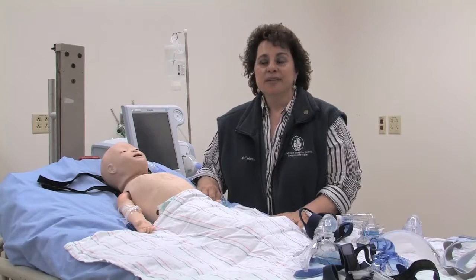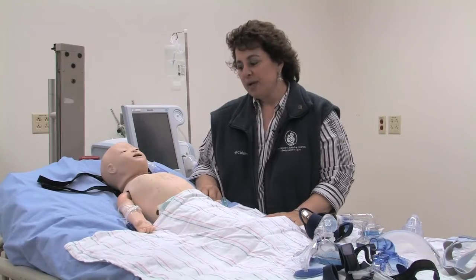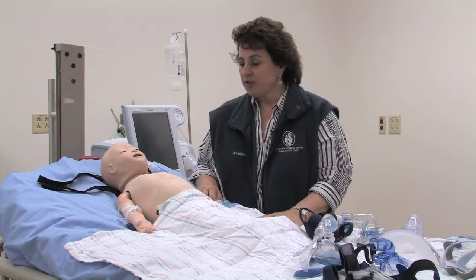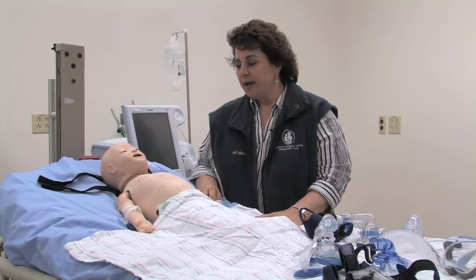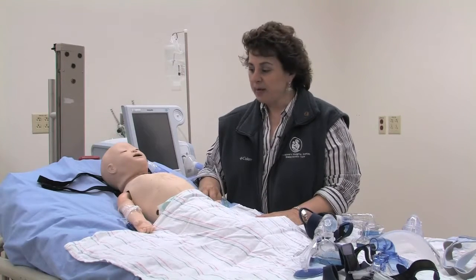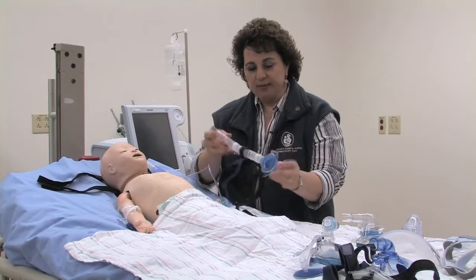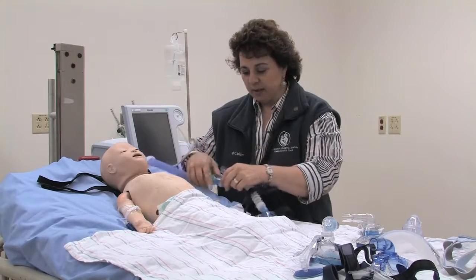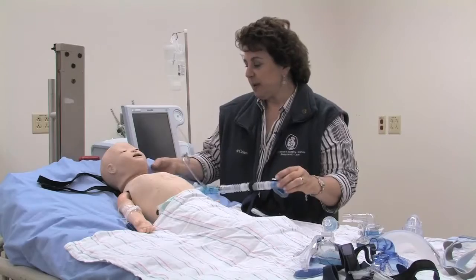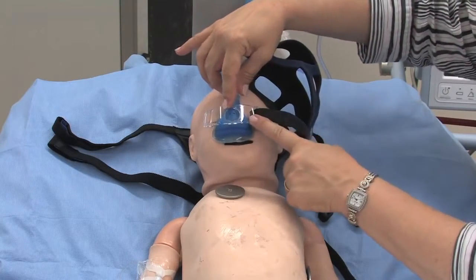Now we'll talk about CPAP and BiPAP on our little guy who is about eight months old and 12 kilograms. He arrived at the emergency room in respiratory distress, presumably with pneumonia, requiring quite a bit of oxygen. The team decided to try CPAP first via a nasal interface. We try to avoid full face if possible due to risks of aspiration and air into the stomach. For a child this size, there are very few nasal interfaces available, but we have the SleepNet Mini-Me mask, which connects to our single-limb CPAP or BiPAP machine and fits quite well on this 12-kilo baby's nose.